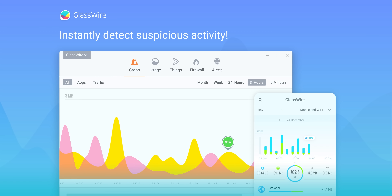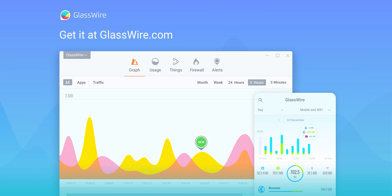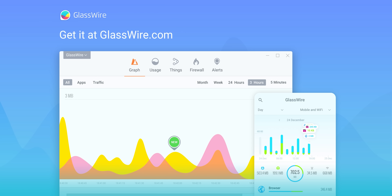GlassWire lets you keep track of the weird stuff that's connecting to your PC, even when you aren't using it. You can see if a strange device joins your Wi-Fi and block it instantly. Get 25% off by using code Linus at the link below.